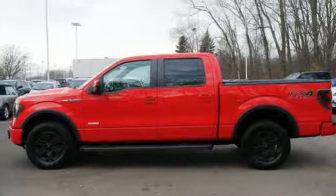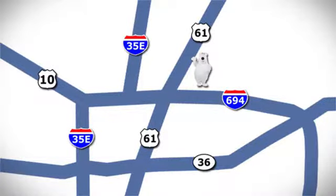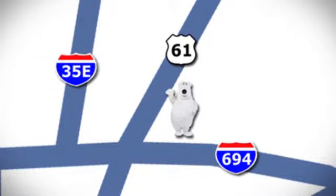See it for yourself today. We're conveniently located at 3400 Highway 61 North in White Bear Lake, Minnesota.